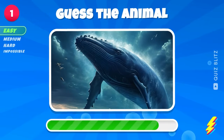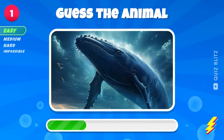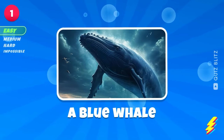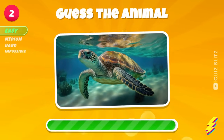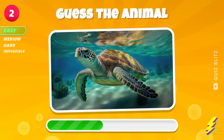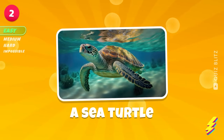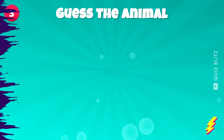First sea animal. A blue whale. A sea turtle. Have you seen one before?